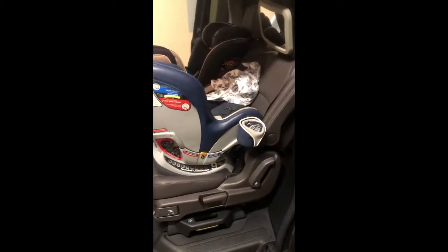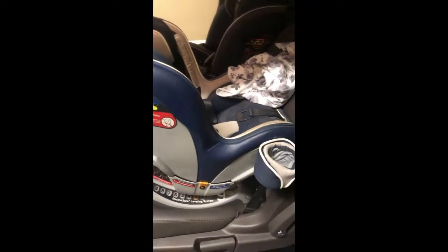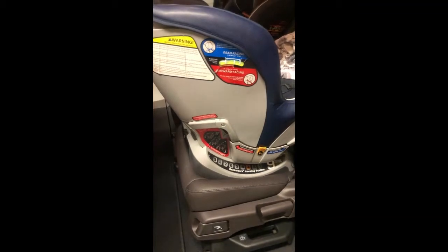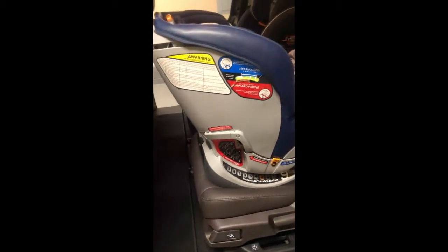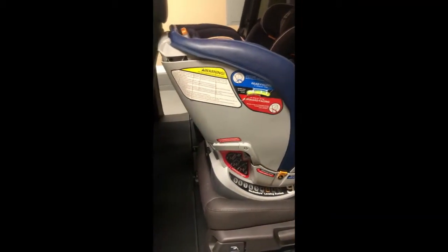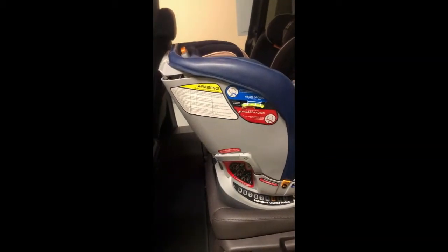I'm going to show you what car seats I have installed. This is a Chicco NextFit Zip installed rear-facing using the latch connectors, and it was very easy to find those latch connectors and get them installed. These are leather seats — my husband has a Yukon with leather seats and we could never get as good of an install with his compared to my previous car with cloth seats — but even though this one has leather seats, it was very easy to get it installed quickly. I did it by myself without needing extra weight on it.